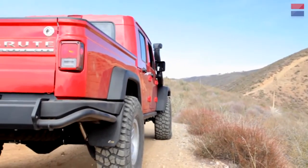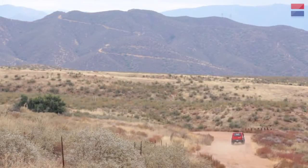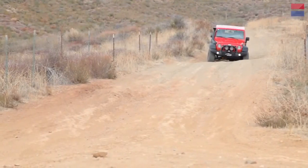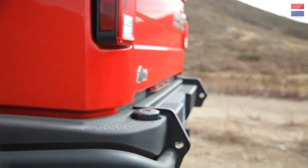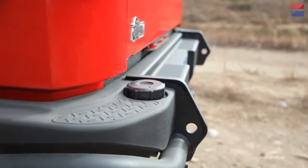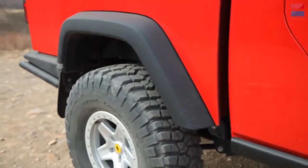Finished Jeeps are delivered straight from their final assembly plant in Toledo, Ohio to AEV's headquarters in Michigan, where they're completely reworked by a small group of skilled craftsmen. Nearly all of the Brute Double Cab's components are made within 200 miles of Detroit — a remarkable feat in this age of epidemic outsourcing.